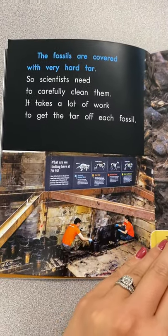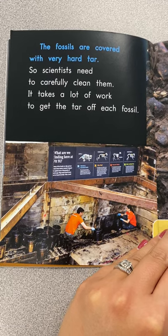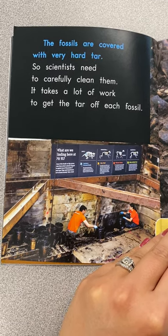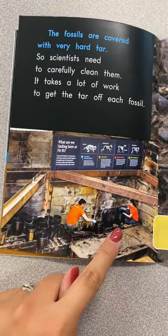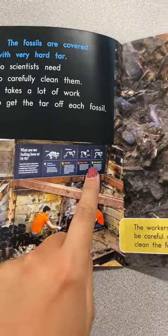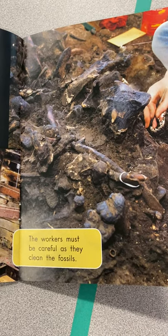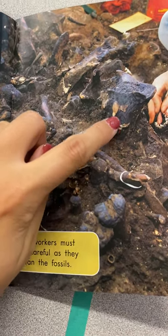The fossils are covered with very hard tar, so scientists need to carefully clean them. It takes a lot of work to get the tar off of each fossil. Look at how hard these people are working. This is what they're trying to find. The workers must be careful as they clean the fossils — they're trying to clean that black crusty stuff off.